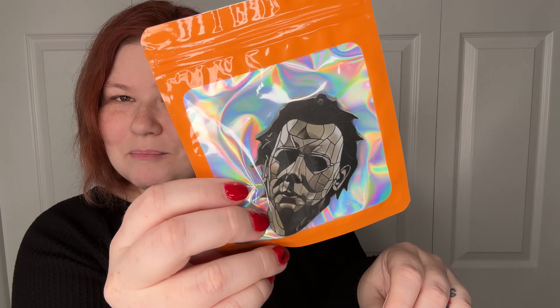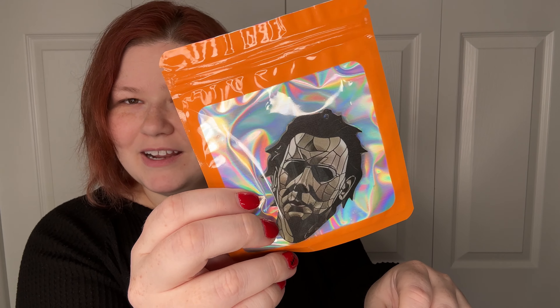It's a magnet! My kids are obsessed with this — they're like, 'Oh my god, it's Michael Myers, that's so cool!' I love that. And then we got a couple other things and I'm not sure exactly what they are, but they're so cute.